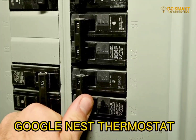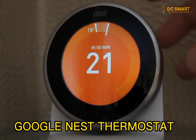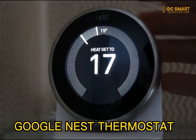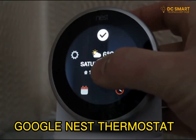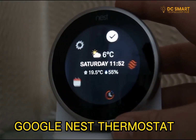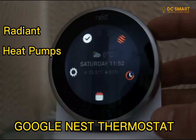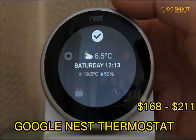The Nest Thermostat is designed to be energy efficient and can learn your preferences over time to create a personalized heating and cooling schedule. It can also be set to automatically turn off or reduce energy consumption when no one is home. It is compatible with many different types of heating and cooling systems including forced air, radiant, and heat pumps. This can be found on Amazon for between $168 to $211.